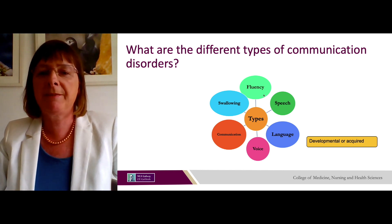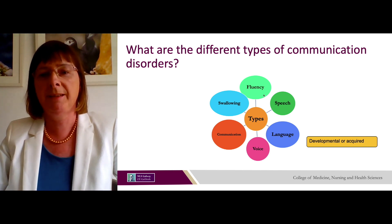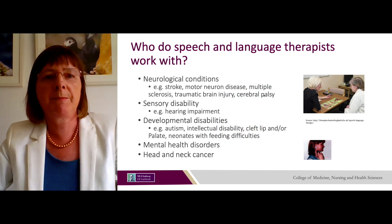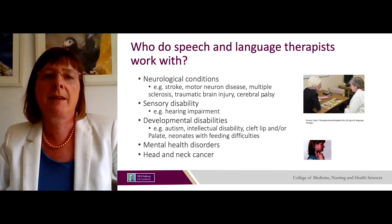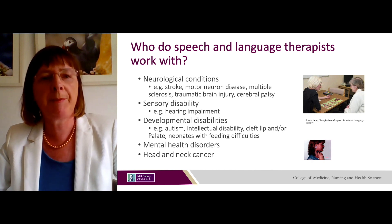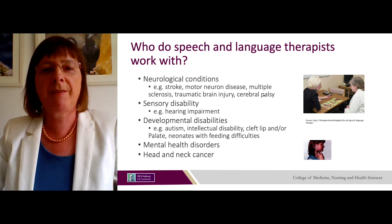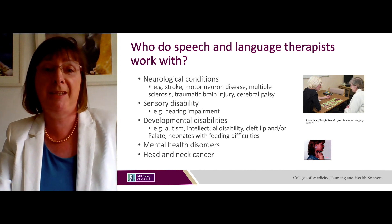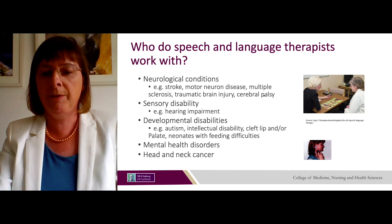Communication disorders may be developmental — affecting children — or acquired as a result of head and neck cancer or stroke. Speech and language therapists work with people with neurological conditions like stroke, motor neurone disease, MS or cerebral palsy; people with sensory disability such as hearing impairments; and people with developmental disabilities like autism, intellectual disability and cleft palate. They also work with babies and neonates with feeding difficulties, people with mental health disorders, and those with head and neck cancer.